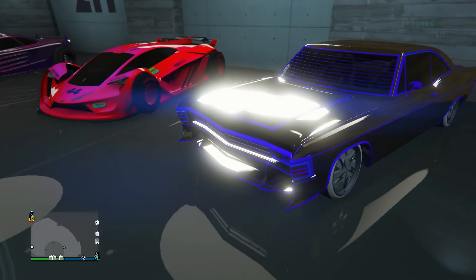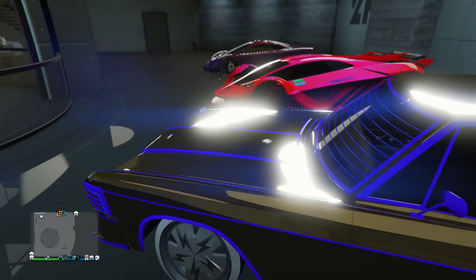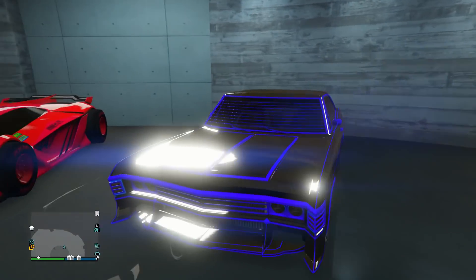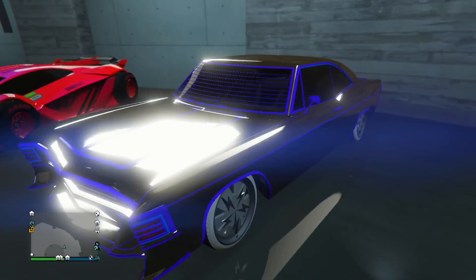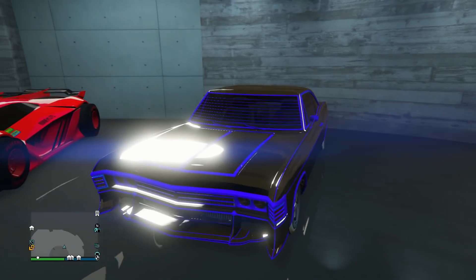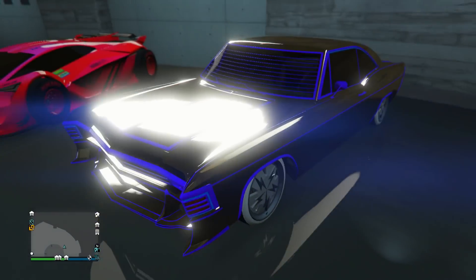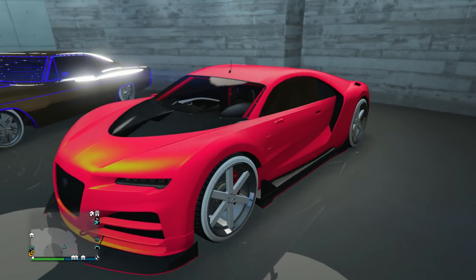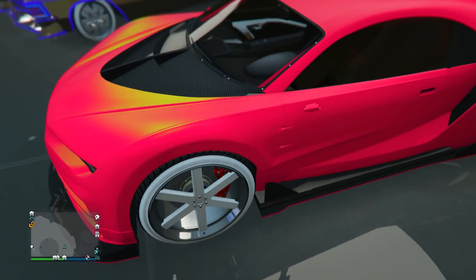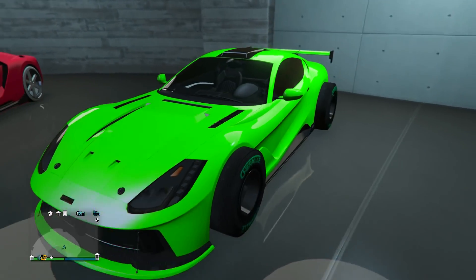Next up we got the Future Shock Impaler. He's got basically just a regular chrome on the primary with a nice blue color on the secondary — this actually looks pretty cool. Chrome on the primary and a modded color on the secondary is pretty underrated. Looks like he's got the frost white on the Benny's wheels. Next up we got the Nero Custom with a reddish-pinkish paint job with yellow pearlescent, and ice white on the Benny's wheels this time, which is nice to see.